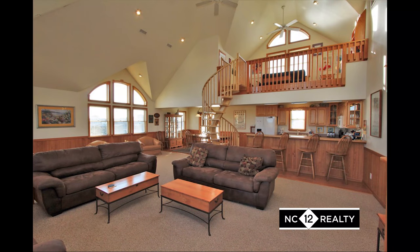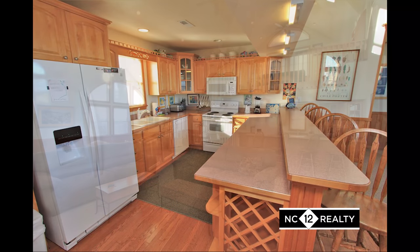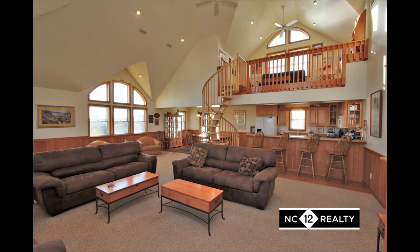Once on the main living level of Summer Shack, you will entertain friends and family in the spacious living, dining, and kitchen area with cathedral ceilings and windows everywhere.